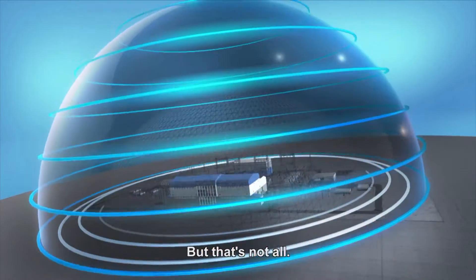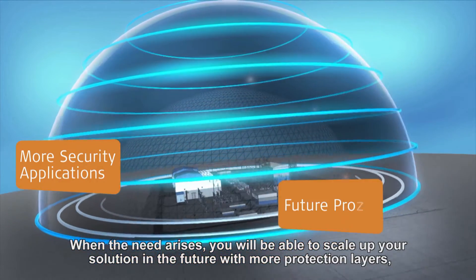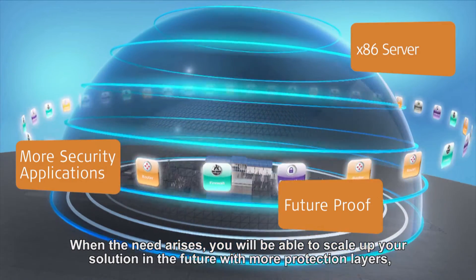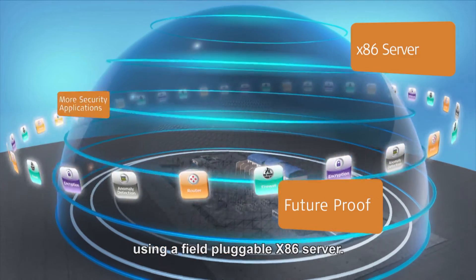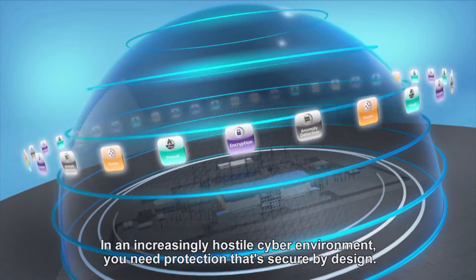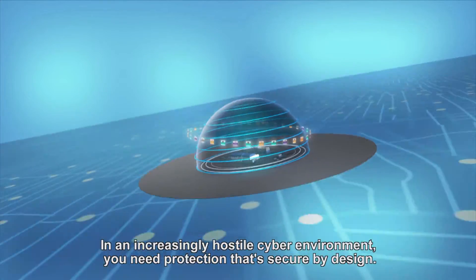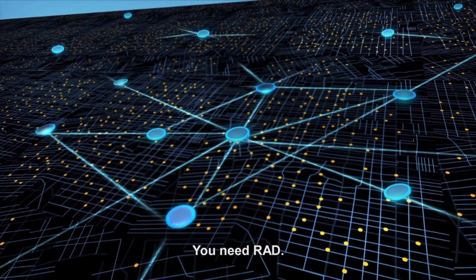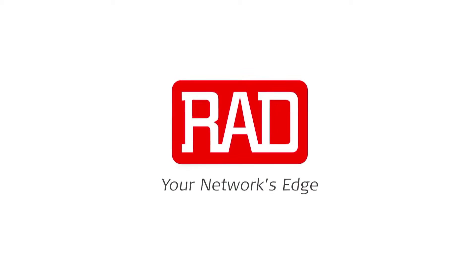But that's not all. When the need arises, you will be able to scale up your solution in the future with more protection layers, using a field-pluggable x86 server. In an increasingly hostile cyber environment, you need protection that's secure by design. You need RAD — your network's edge.